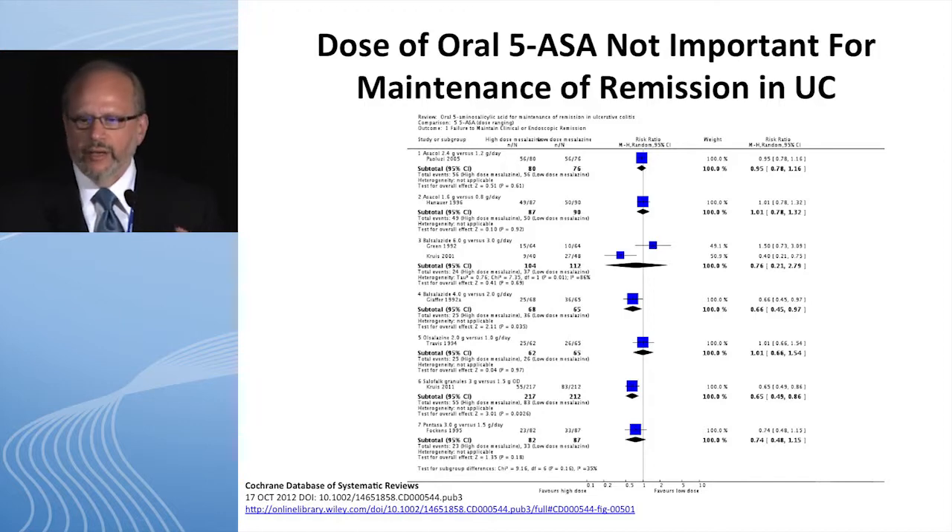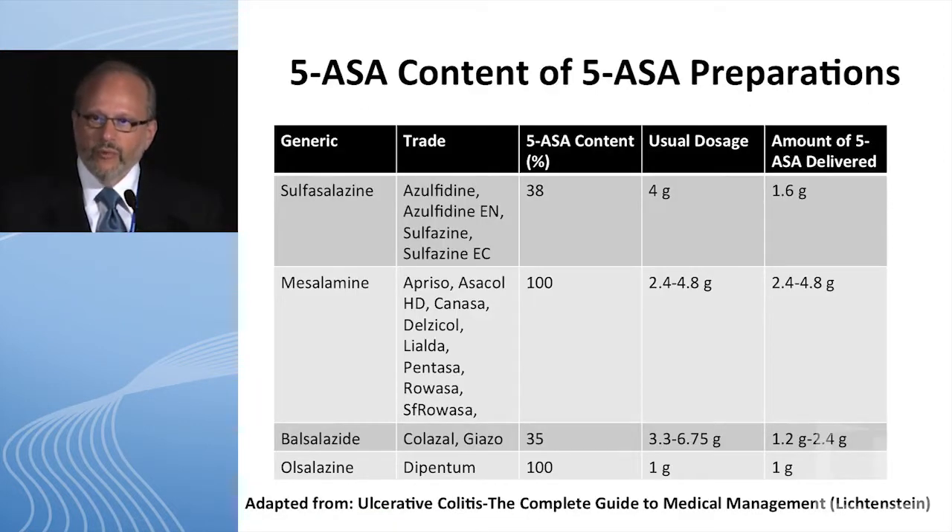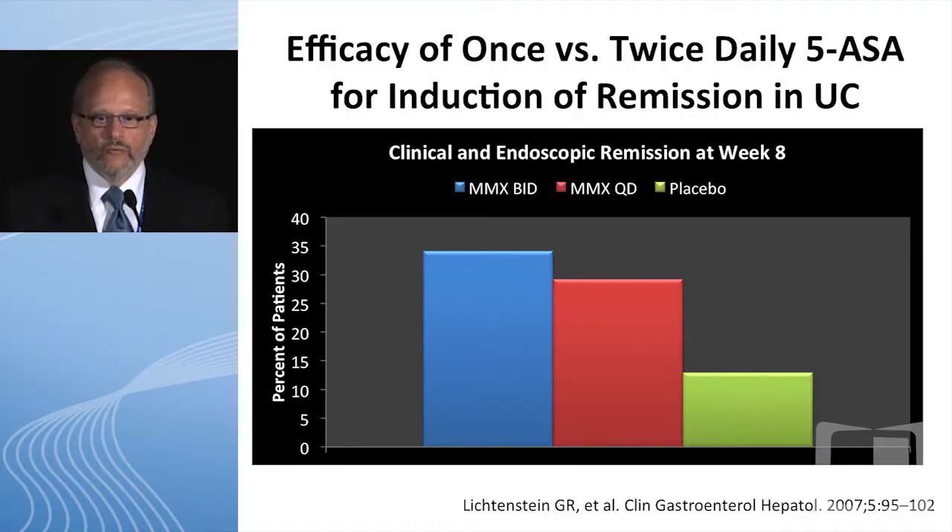There's a lot of talk about 5-ASA dosing — is the dose important? Different modes of administration affect how much active ingredient reaches the colon, depending on which wrapper you put the drug in. At the end of the day, 78% of this drug is not absorbed — only 22% absorption. So systemic side effects are limited, and more is better. On an adult basis, going above 4.8 grams doesn't seem to add much effect. If you're not pushing the dose to at least a 4.8-gram equivalent, you're probably not giving the full effect — it's worth a try before moving on.